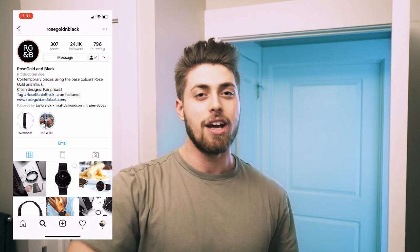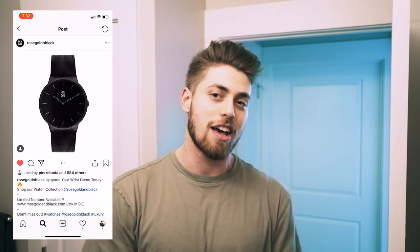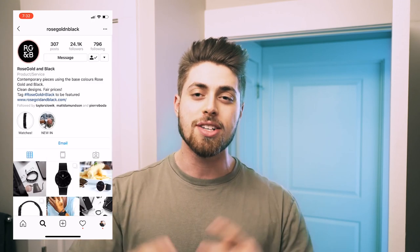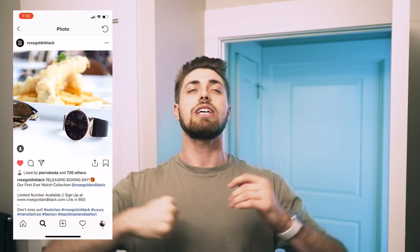Before we close out today's video, I want to give a huge shout out to today's video sponsor, Rose Gold and Black. Rose Gold and Black is my favorite jewelry company on the market right now, and this month — April 2019 — it is their birthday celebration. They've been going strong for two years and have a crazy sale on their website right now. Click the link in the description and head over to rosegoldandblack.com to get some of the highest quality jewelry for some of the best prices on the market, but only for the month of April.